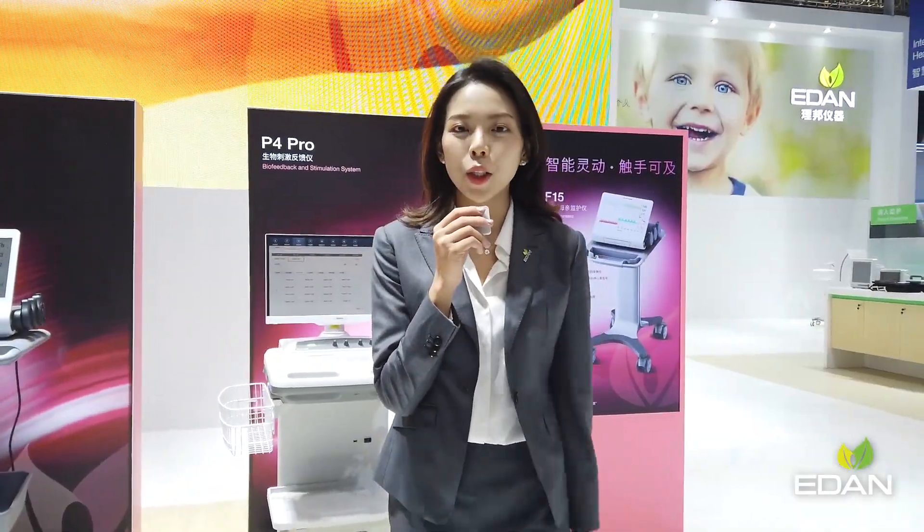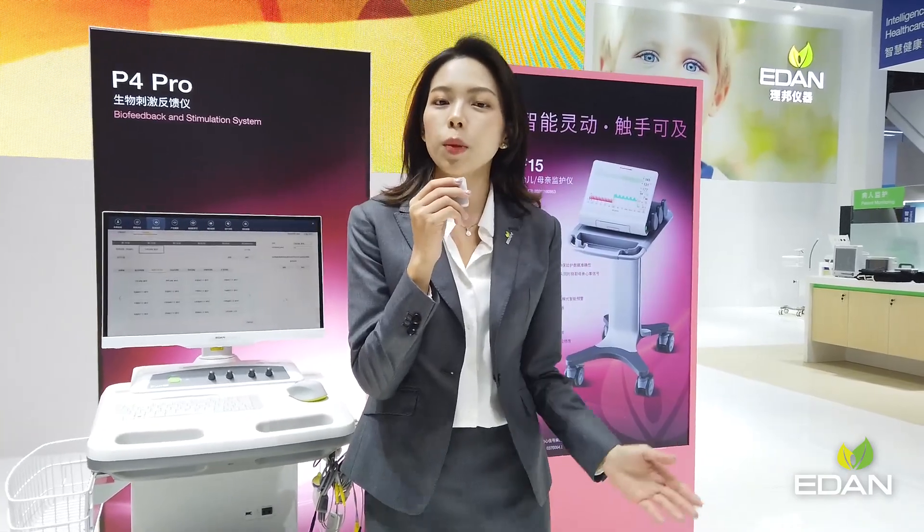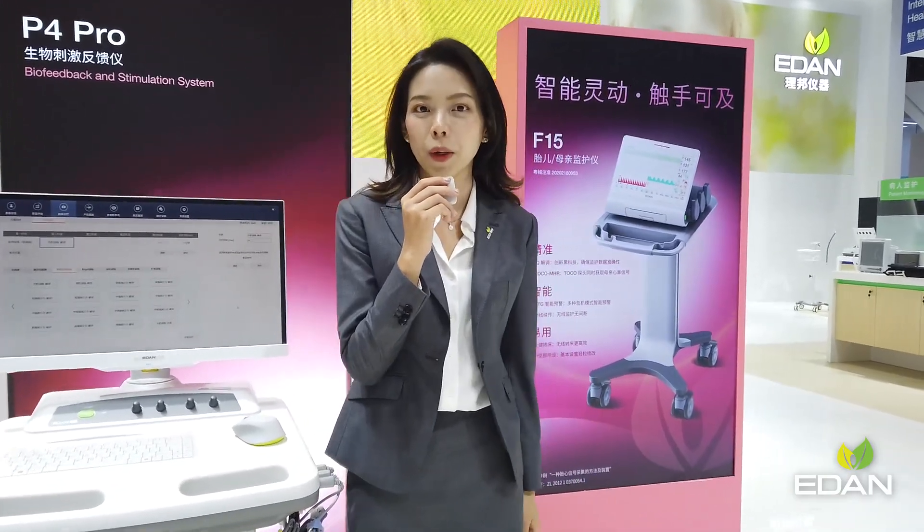In 2020, Aiden introduced a new product category — Biofeedback and Stimulation System — to meet the demand for women's pelvic floor rehabilitation.